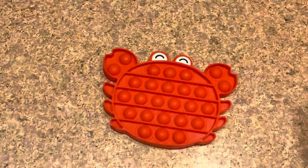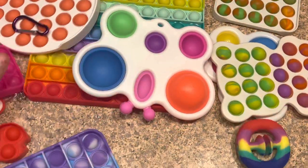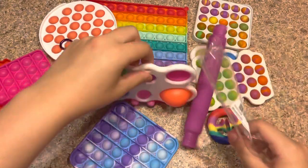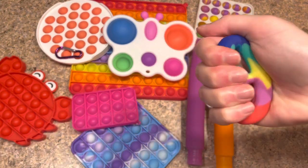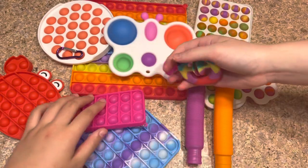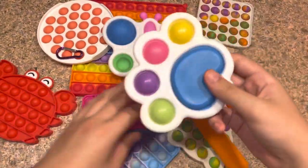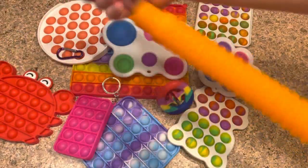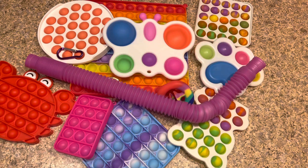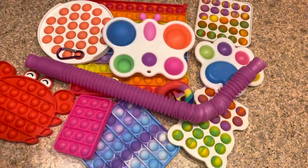Here are all the fidgets I got from Shein — I really like all of these! All together these were about $30 to $35 for all these fidgets, which is awesome. Sarah's favorites were the bendy ones, and mine were probably the paw simple dimple and the bendy ones too. Thank you guys so much for watching this video — check out all my social medias down below. Please leave a like and subscribe, and give us some new ideas in the comments. Bye guys, love you so much!